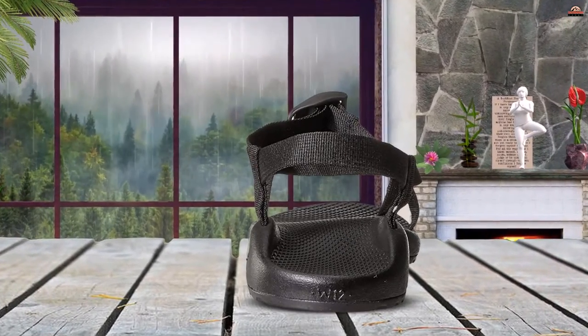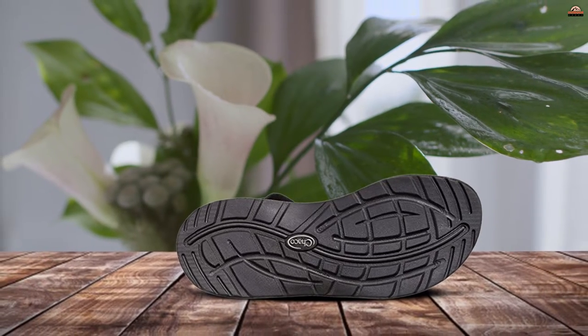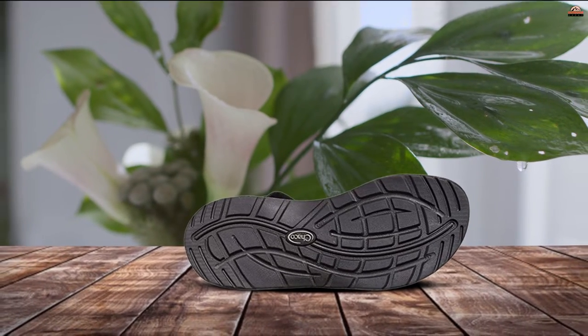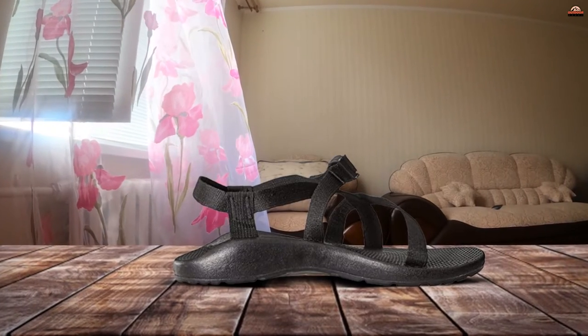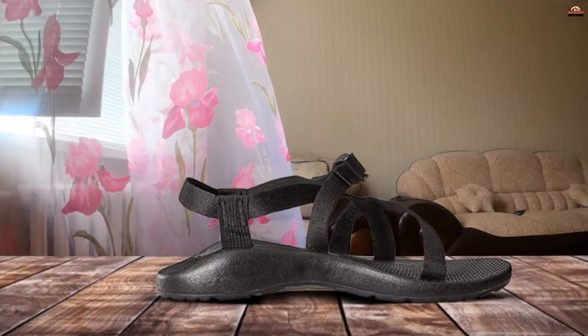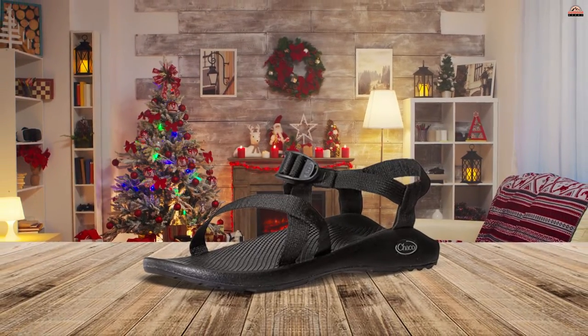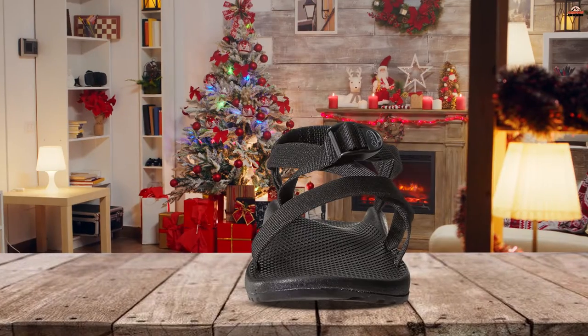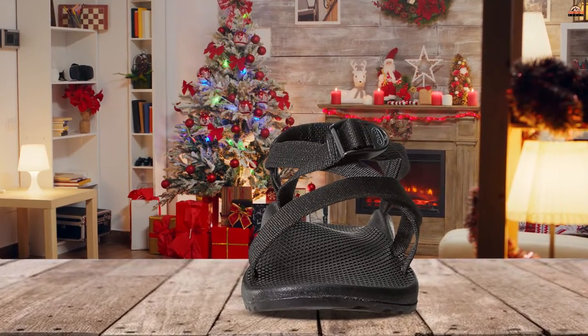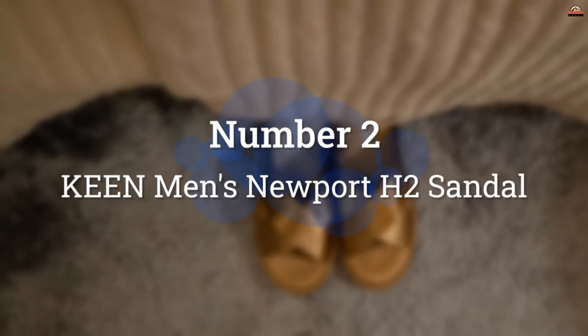For us, the Chaco Z/1 Classic and Z/Cloud below are the ultimate hiking sandals. They're adjustable to fit all kinds of different foot shapes, surprisingly supportive, and ridiculously durable. We also love being able to show off personal style by customizing your own pair or going with one of the many stock colors and patterns — the monochrome colorways are our new favorites. Many types of hikers swear by Chacos, from day hikers to minimalist fast packers.